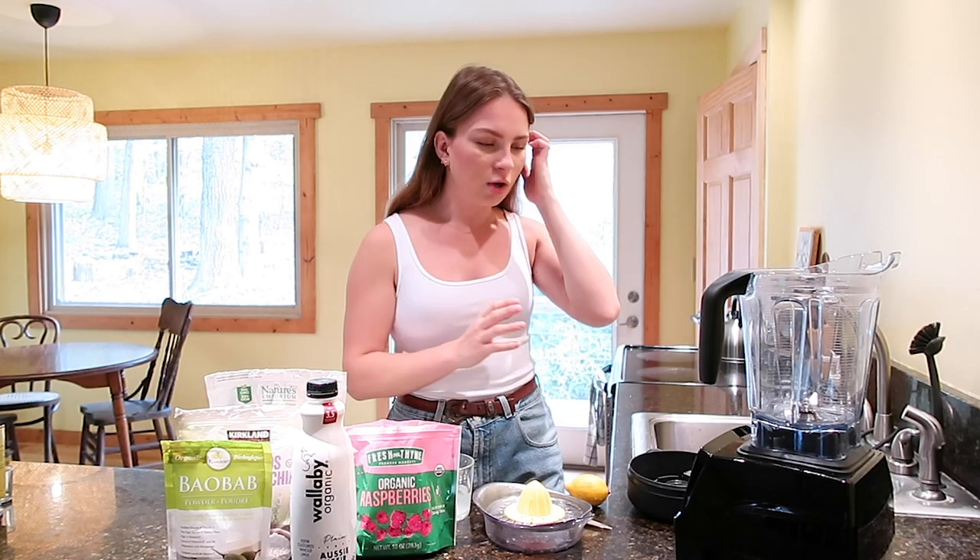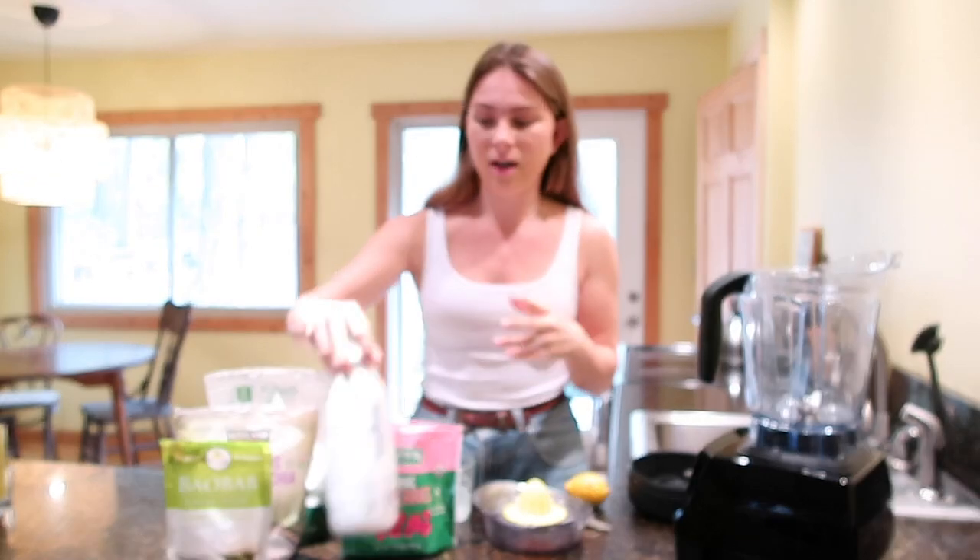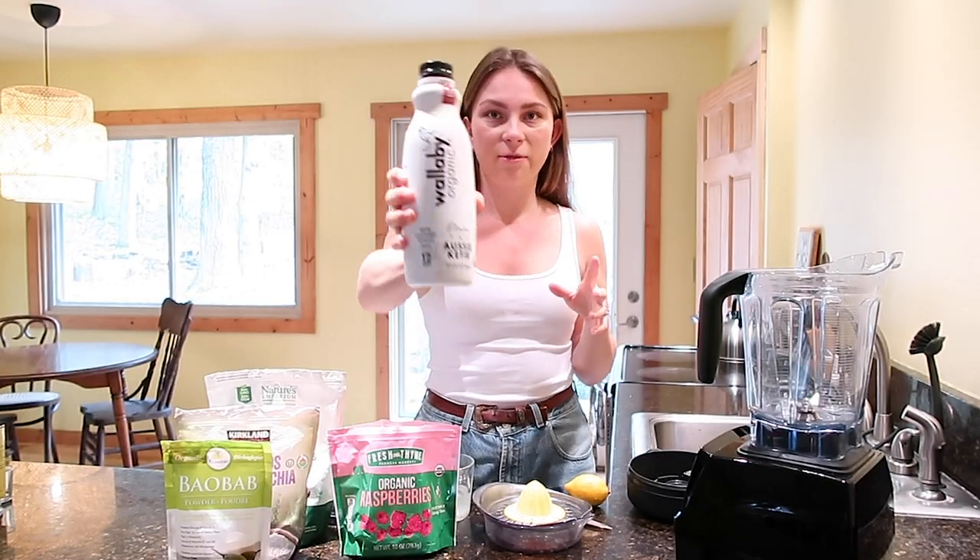Some days I'll have smoothies, some days I'll have like a boiled egg and avocado — it just really depends on what my body is craving. Today I craved something fruity, a really nice light but also nourishing smoothie. So this is my favorite raspberry lemon smoothie and I'm going to teach you guys how to make a smoothie. You always need a good base — your liquid — whether it be water, coconut milk, or today I'm using organic kefir.